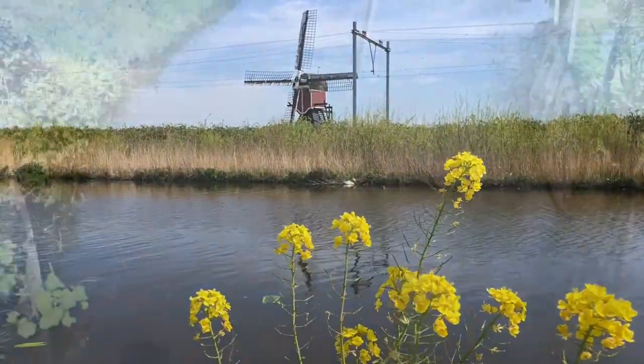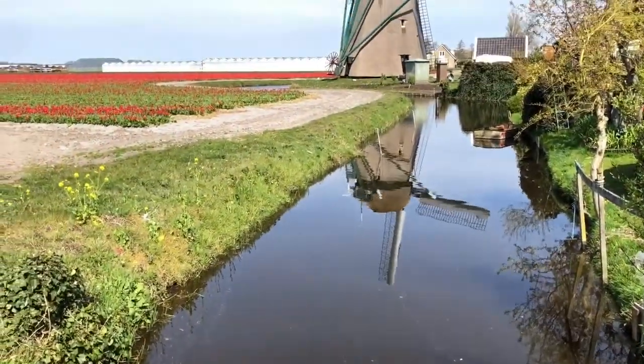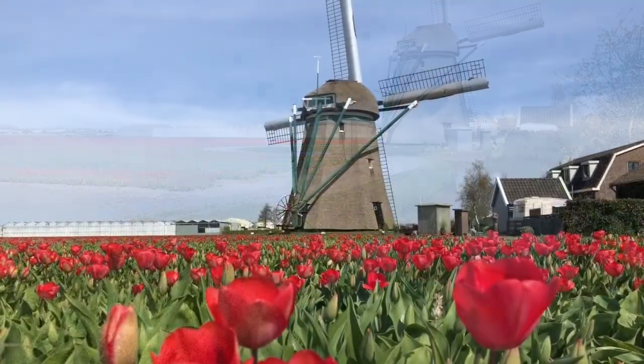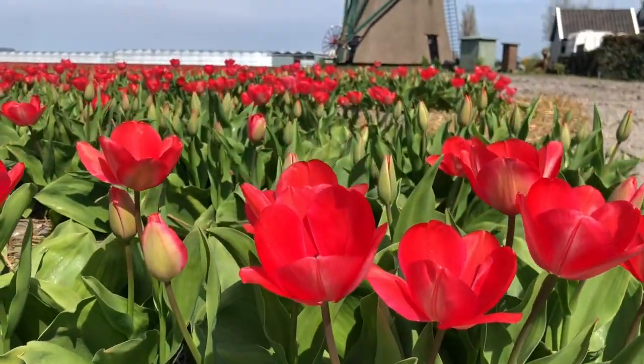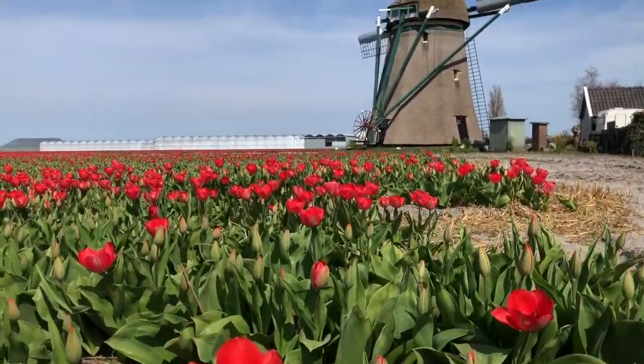Most photos with tulips and windmills are not real. Just like potatoes, tulips are planted in different fields each year. Lucky us, this vibrant red tulip field is right next to this windmill.